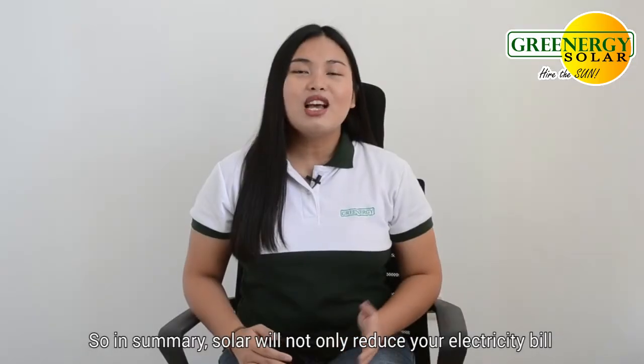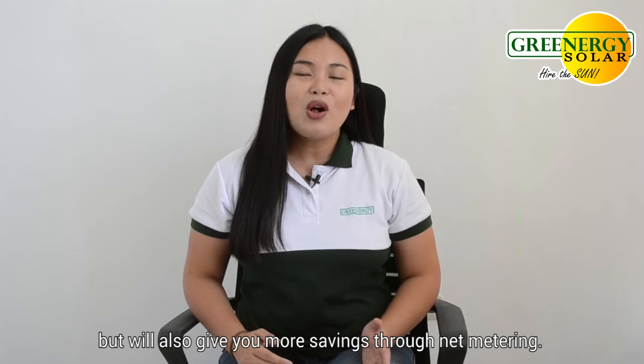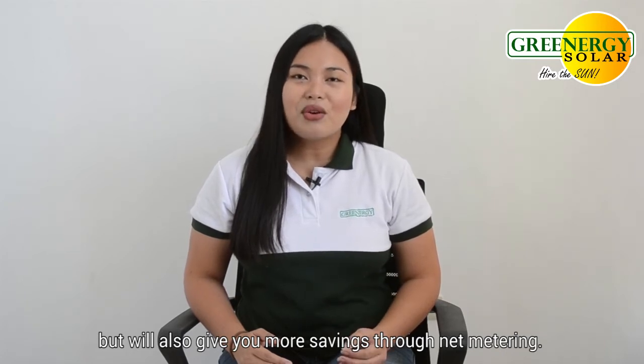So in summary, solar will not only reduce your electricity bill, but will also give you more savings through net metering.